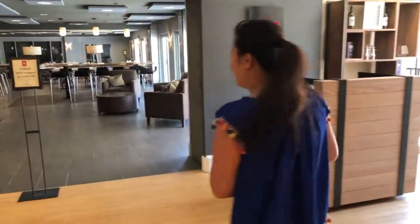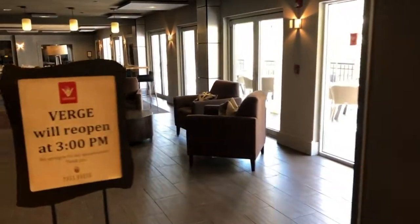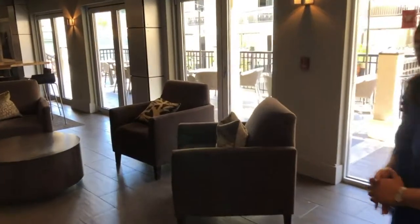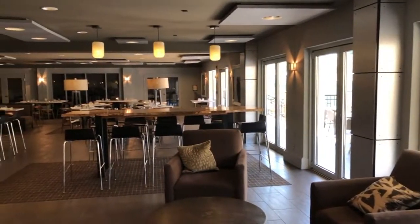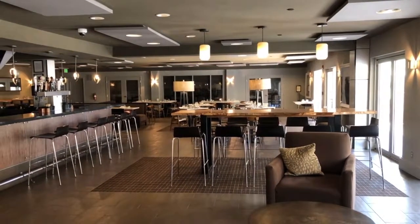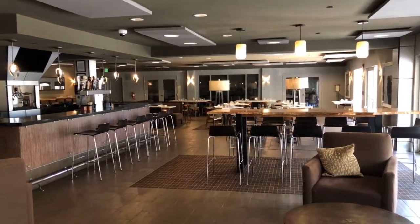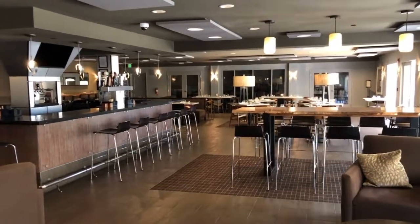We are heading over to the Verge Lounge. A lot of times people like to have after-parties or cocktail receptions here for groups of 10 to 30 guests. We also have the restaurant open for brunch on the weekends and dinner all seven days of the week. Brunch hours are from 8 to 2 on weekends, and on weekdays we have dinner from 5 to 10.